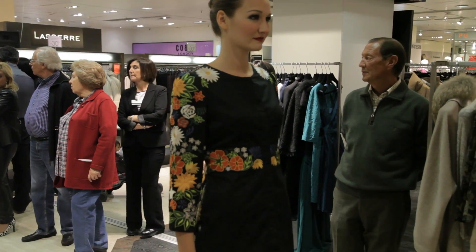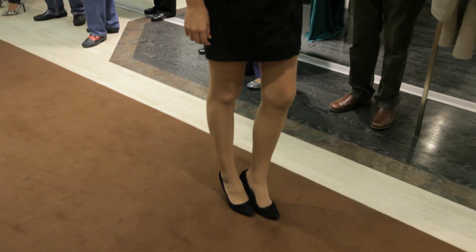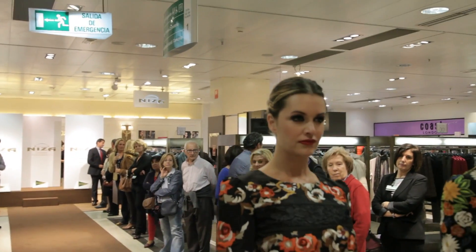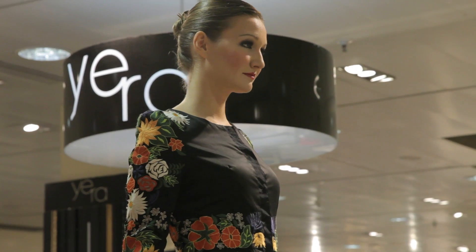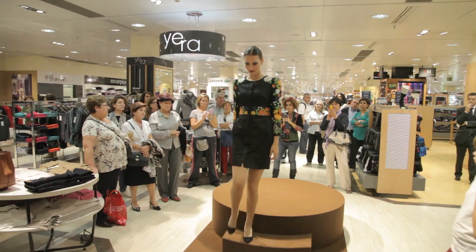Pues llevo un vestido como podéis ver con un estampado de flores precioso, bordado a mano además y de color negro. Es un vestido que seguro que os sienta bien a todas las mujeres de hoy en día, y además es muy alegre porque está lleno de flores, así que os animo a que os lo pongáis, lo compréis y lo probéis.